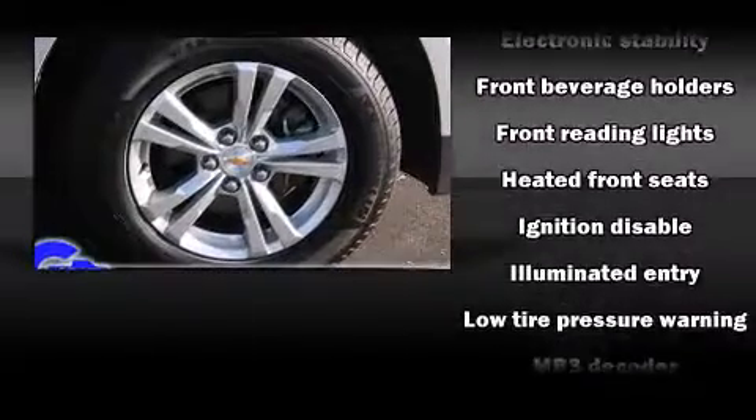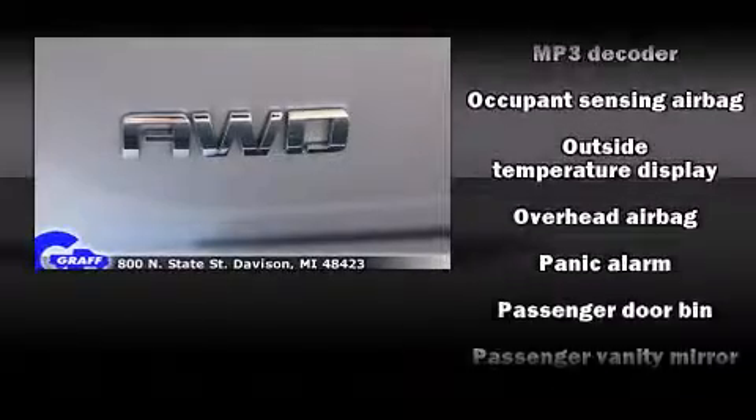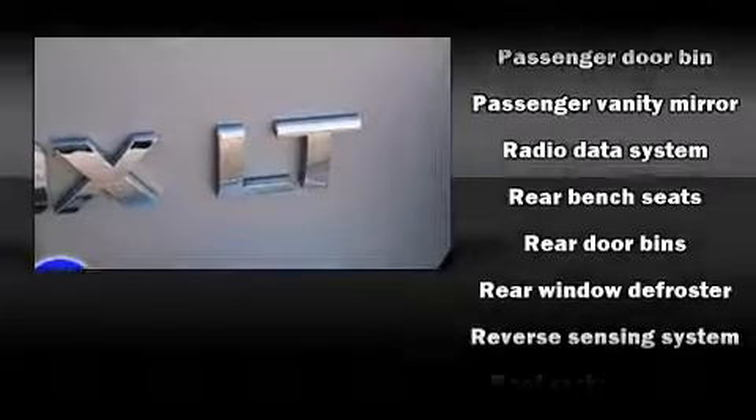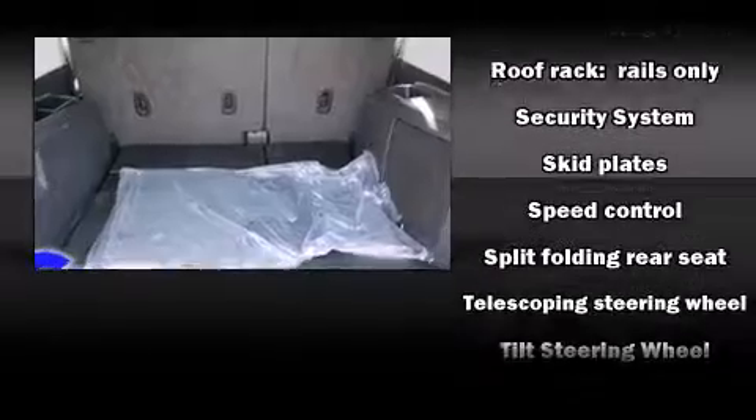Passenger security is always assured thanks to the various safety features, such as dual front impact airbags, head curtain airbags, traction control, brake assist, ignition disabling, OnStar, and four-wheel disc brakes with ABS.